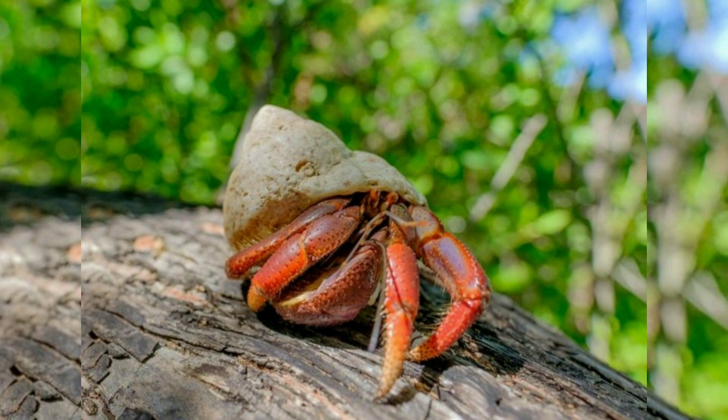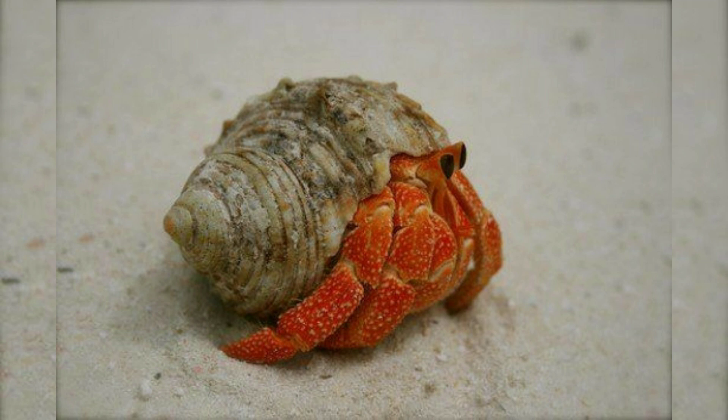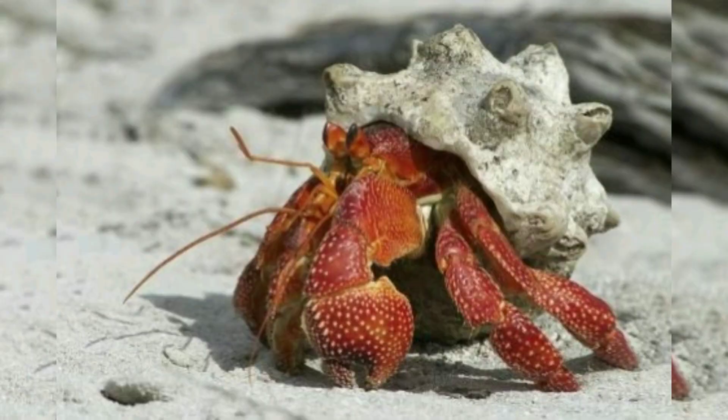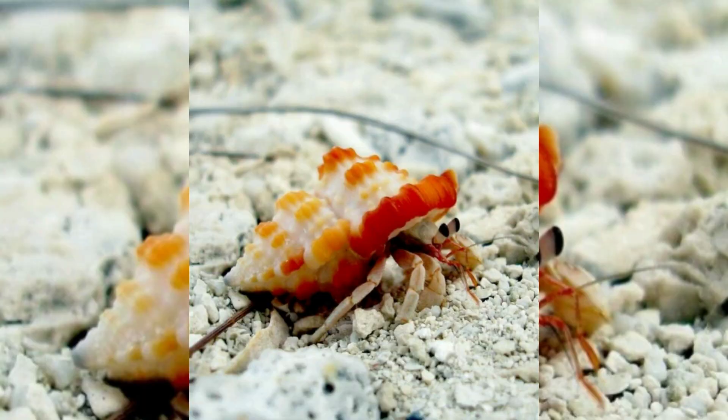They have adapted to occupy empty scavenged mollusc shells to protect their fragile exoskeleton. There are over 800 species of hermit crab, most of which possess an asymmetric abdomen concealed by a snug fitting shell.